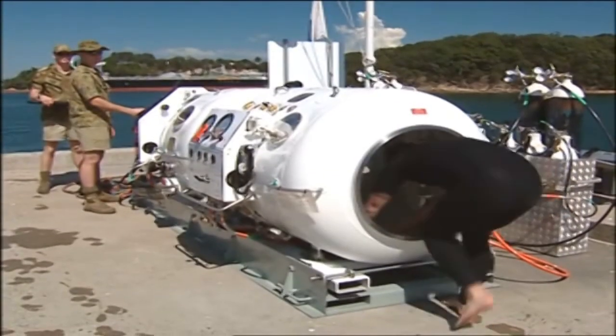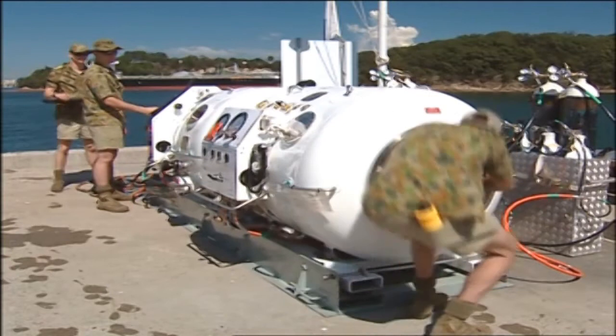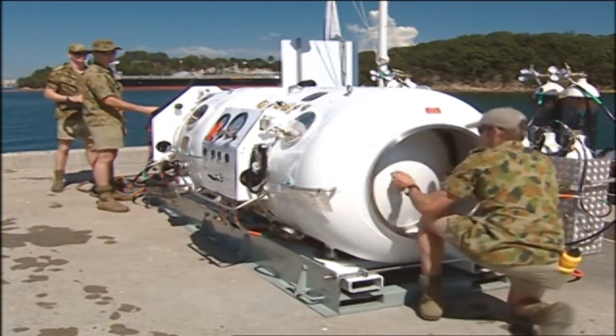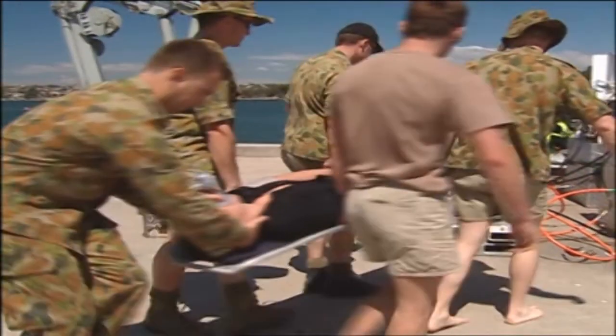This DVD has given you a brief insight into the operation of the two-man transportable RCC. It's up to you to ensure that you know how to operate the system correctly. Your life, and the lives of your mates, could well depend on it.